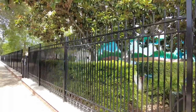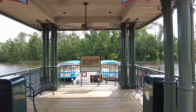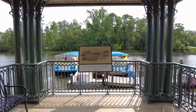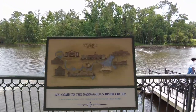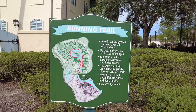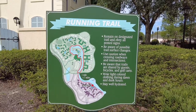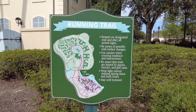Over here on the back side of the pool, you'll find the Sassagoula River Cruise — a scenic cruise to Disney's Port Orleans Riverside and Disney Springs. Here is also the running trail information: it is a 1.7-mile trail, and the map is posted here for all you runners out there.